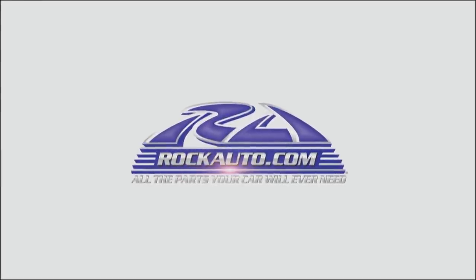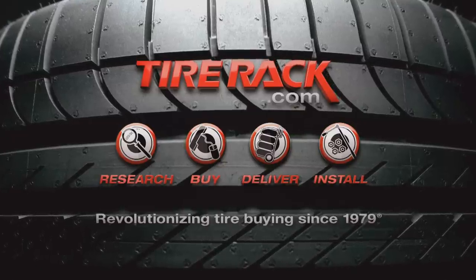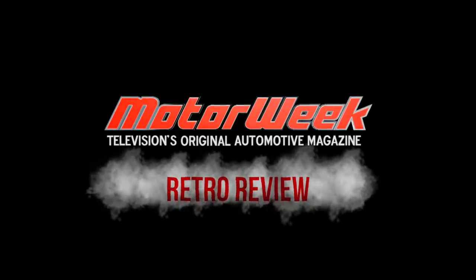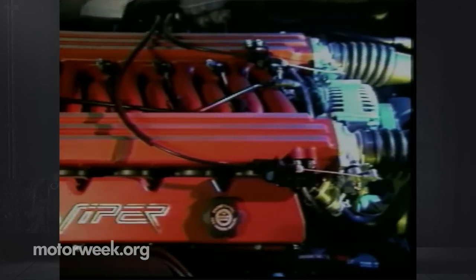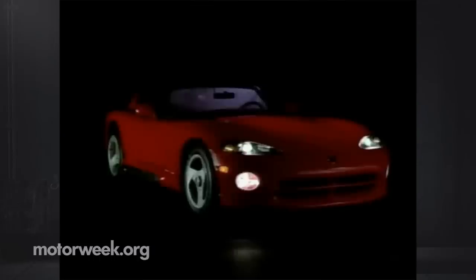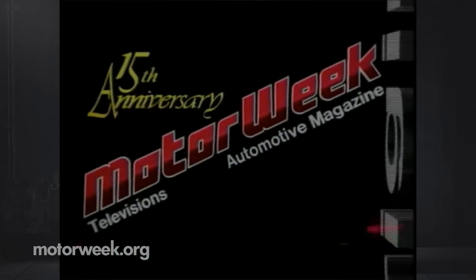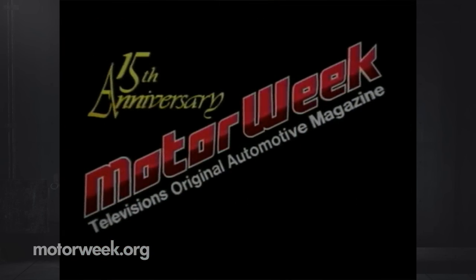Motor Week is made possible by Rock Auto, Tire Rack, and Die Hard. Motor Week, television's automotive magazine. Your host for Motor Week, John Davis.